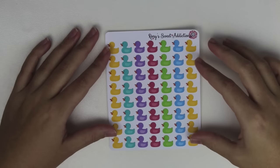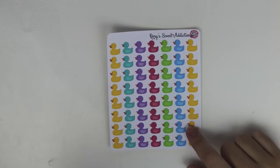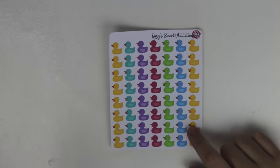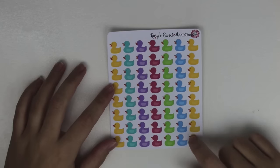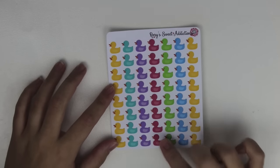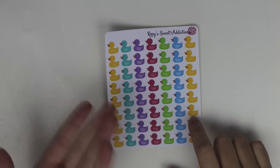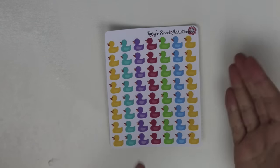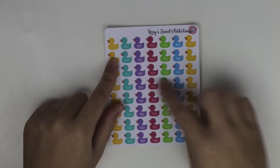Next thing I got was this little page of Rubber Ducks. I follow Living the Wife Life — I think her name is Kim. I follow her on YouTube and on Instagram, and she uses these to kind of mark her children's bath night. I thought that was a great idea. Typically the girls are on an every other day type of schedule, but sometimes we go every third day with washing hair and stuff like that.